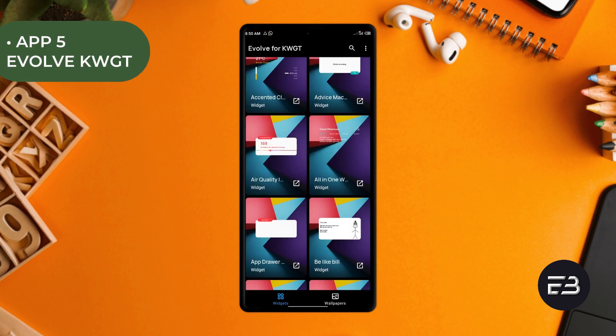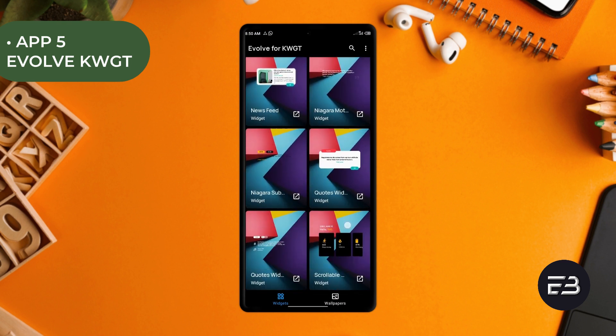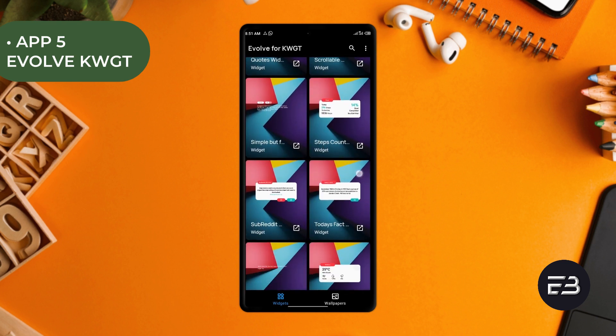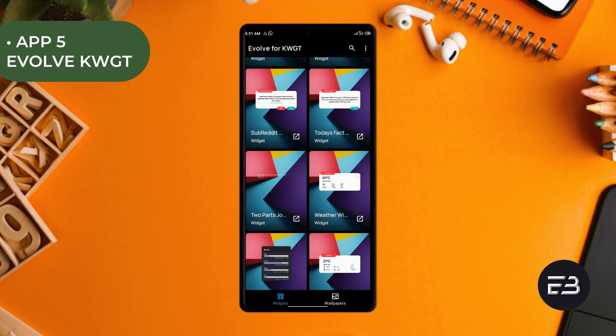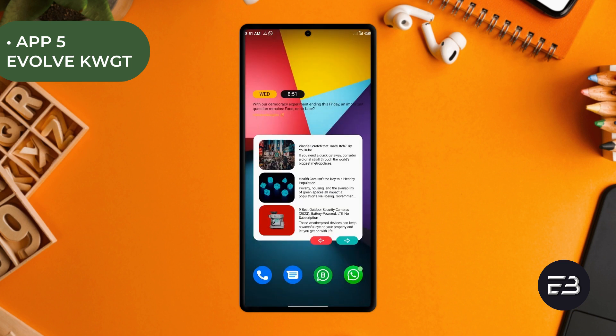It has widgets with newsfeed, fitness tracking, daily quotes, ones that contain progress bars, ones that display social media notifications, and then ones for date, time, and the weather — the basic stuff too. One thing I really like about these widgets is the design; the UI is amazing, which will definitely add up to a beautiful home screen setup. And the widgets are very responsive also.